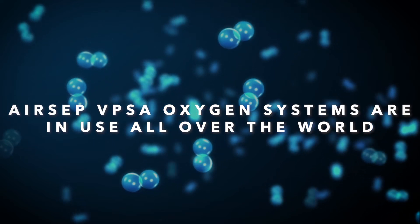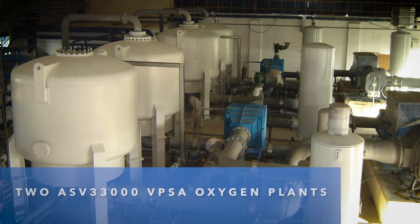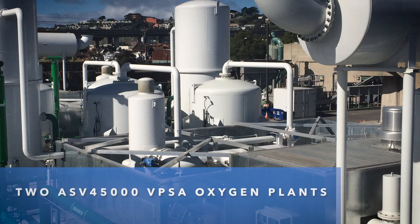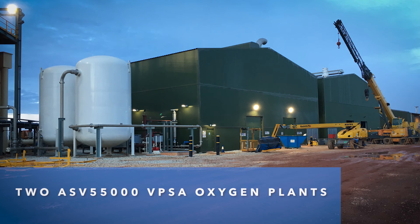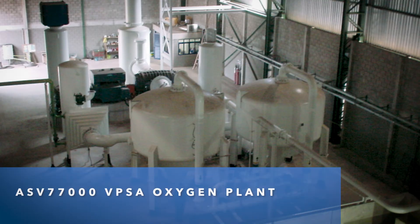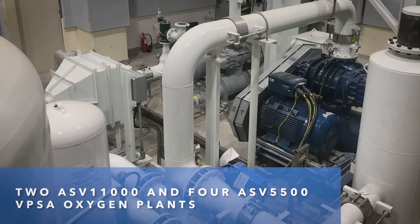AirCEP VPSA oxygen systems are in use all over the world: in Kazakhstan for mining, in the USA for wastewater treatment, in Australia for ozone generation, on the Ivory Coast for mining, in Brazil for steel, in Canada for mining, and in China for ozone generation and water treatment.